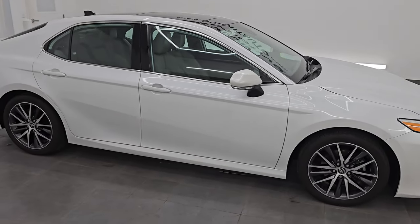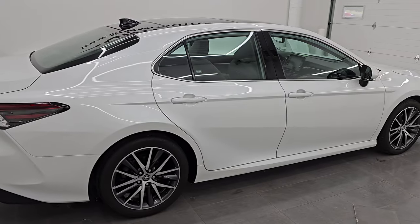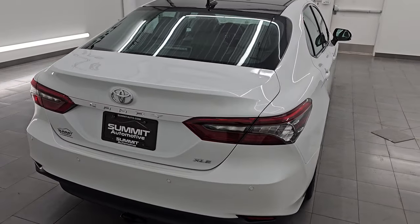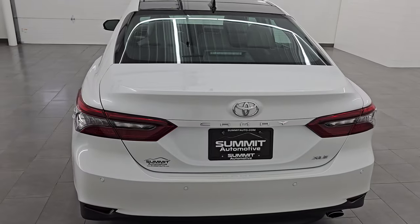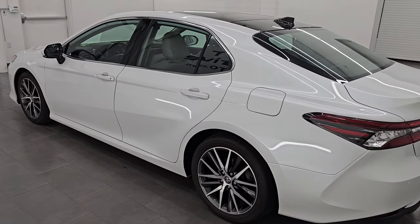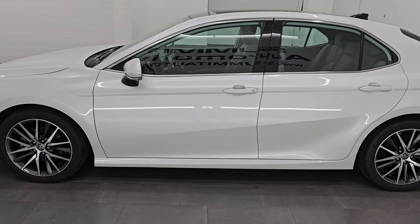Hey, this is Brett. Hope everybody's having a great day out there today. I am super excited to go over this 2023 Toyota Camry XLE — stock number 23J51B. I am here at Summit Automotive in Fond du Lac, Wisconsin, your new and used car headquarters.